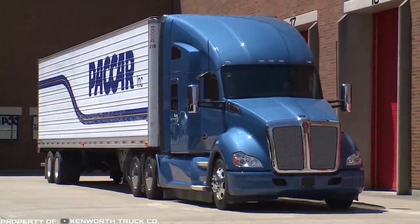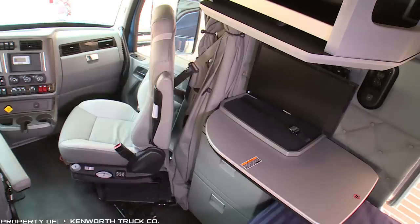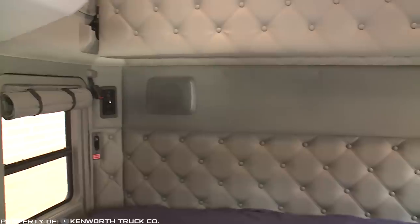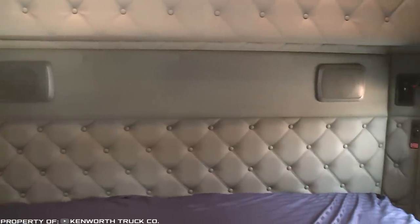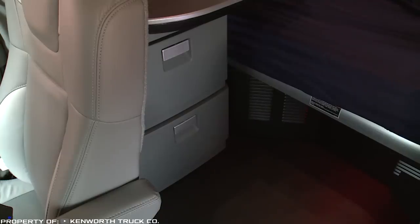Kenworth T680: The Kenworth T680 series trucks have long been considered classics of American trucks. Spacious, ergonomic cabins, huge comfortable sleeping compartments up to 87 inches high, elegant leather trim, and multiple modern technological systems are provided for the driver's convenience.